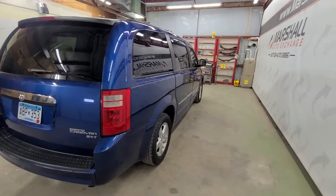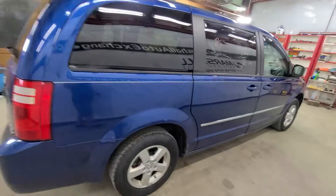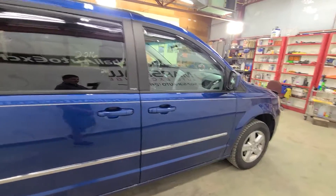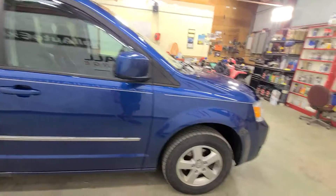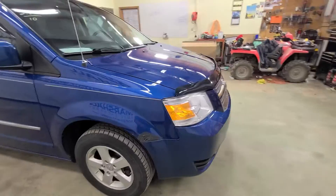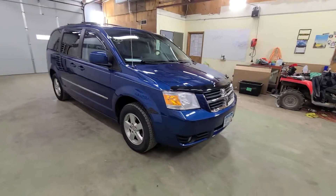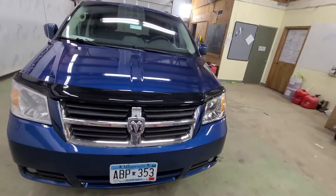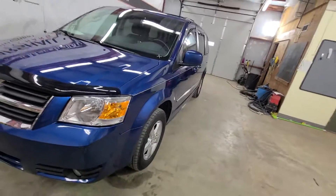It's a seven-passenger van with second row bucket seats and a third row bench. Cosmetically it's in nice shape. You'll notice below the fuel tank on one side there's a little rust on the wheel well, and a little bit on the front quarter panel on this side — that's where they like to rust. But all in all for a pre-owned van with 200,000 miles on it, it's a nice van. The interior is a nice shape and I do like the color — it's a nice deep blue.